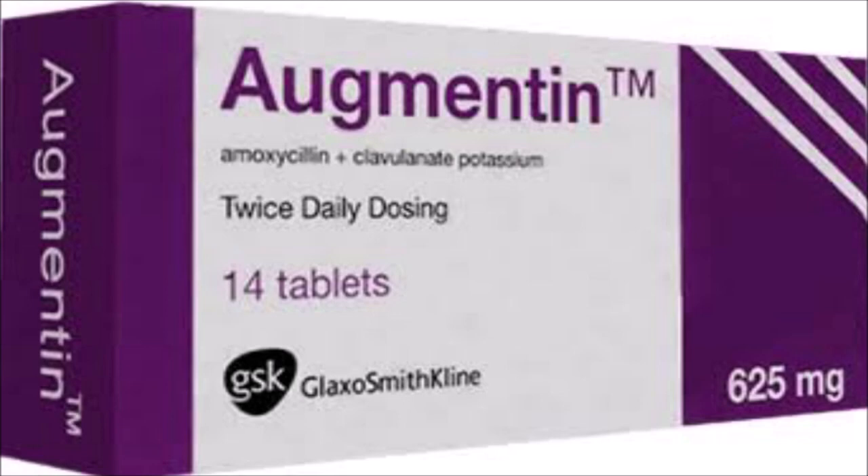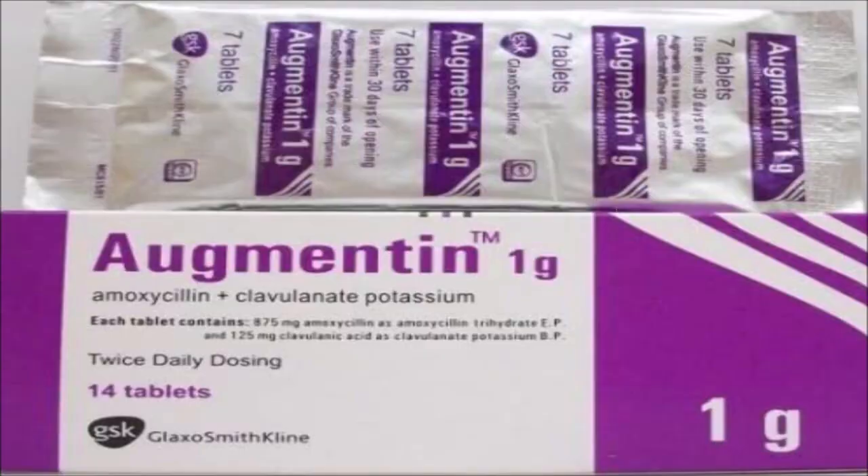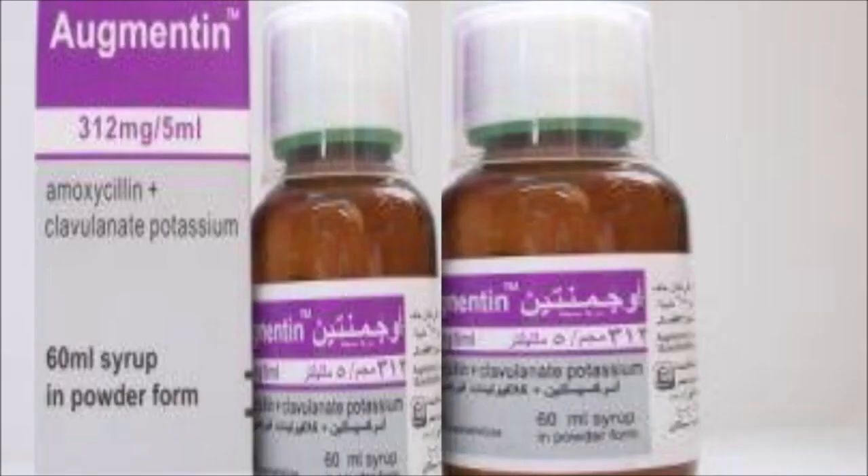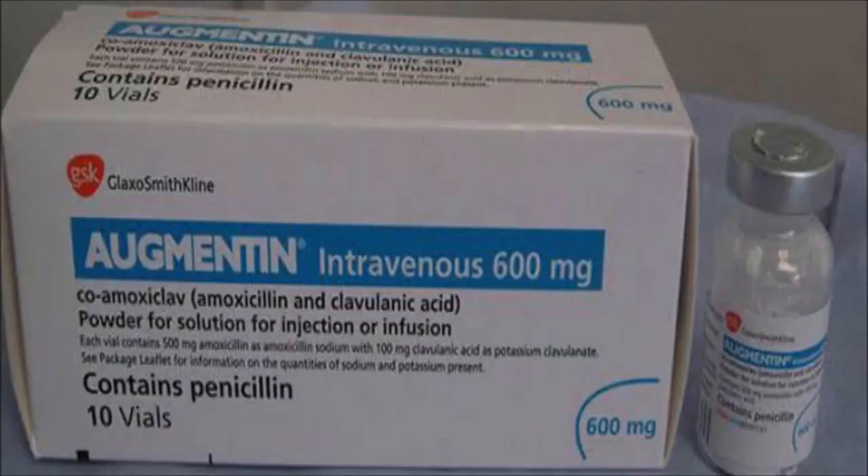Avoiding high-fat meals will make it easier for your body to absorb the medication. Antibiotic medicines can cause diarrhea, which may be a sign of new infections. Peak concentrations of Augmentin are usually seen within 1.5 hours of a dose. However, it may take up to 48 hours of dosing for a clinical improvement to be seen. Augmentin is effective against more organisms than amoxicillin itself.